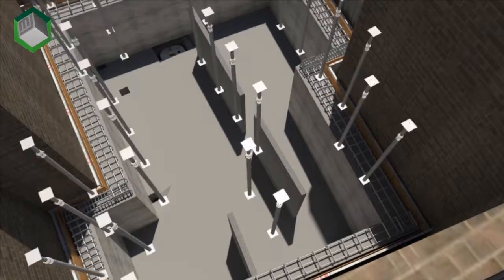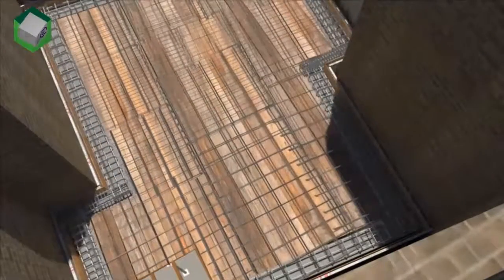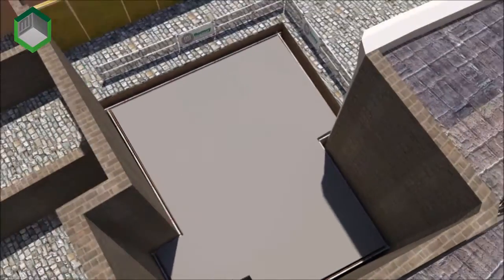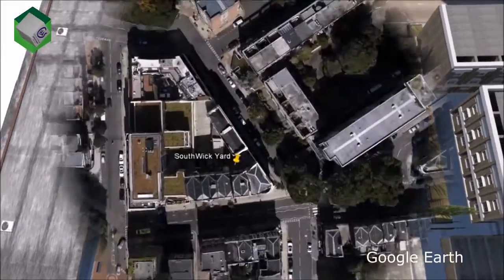Material volume and areas can be measured up for procurement directly from model space, therefore minimizing wastage and making the overall process more economic and sustainable. This brings projects together on budget, on time and most importantly with the highest level of safety.